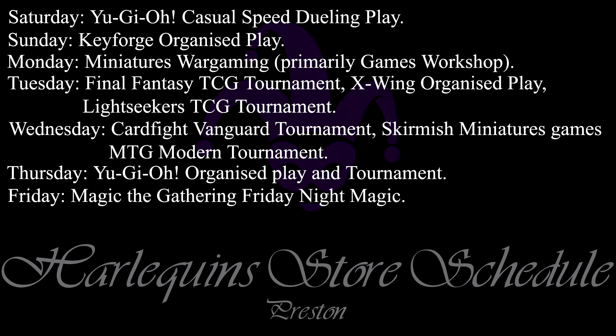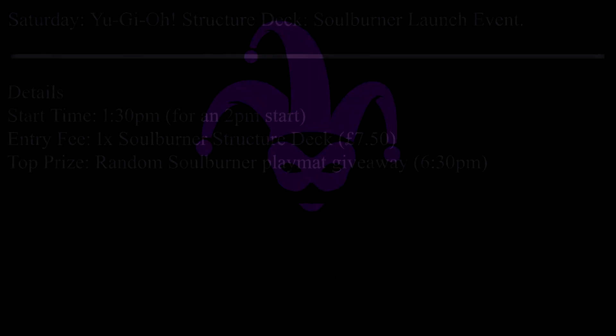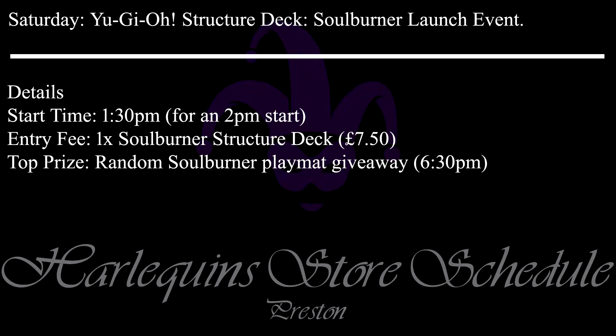As usual let's begin by looking at what's on this week at Harlequins, starting with Preston. These events don't change from one week to the next so please pause the video if you would like to read all of the information displayed. Details of any of these events can be found on the website. The first additional event for Preston this week is tomorrow, Saturday the 16th: a Yu-Gi-Oh Structure Deck Solburner launch event. This event starts at 2pm so please make sure you're there by 1.30pm to get registered. This event is set to go on until 6.30pm whereupon the draw will be done.